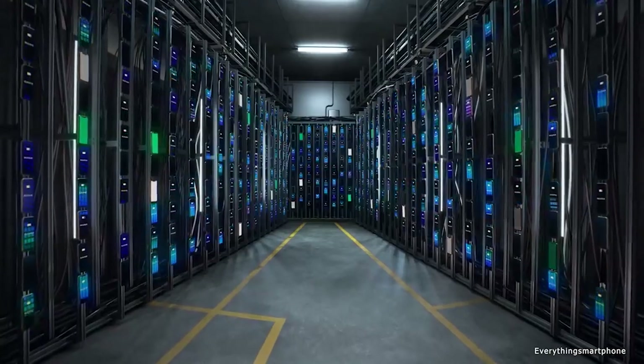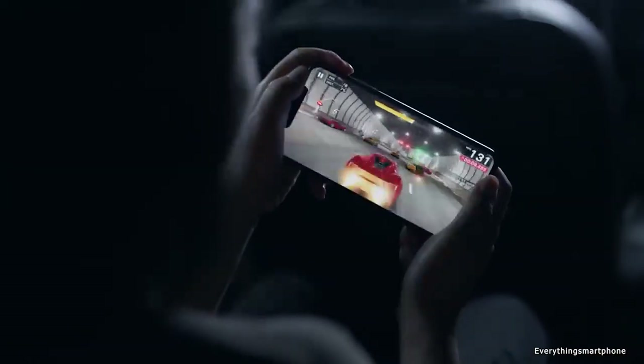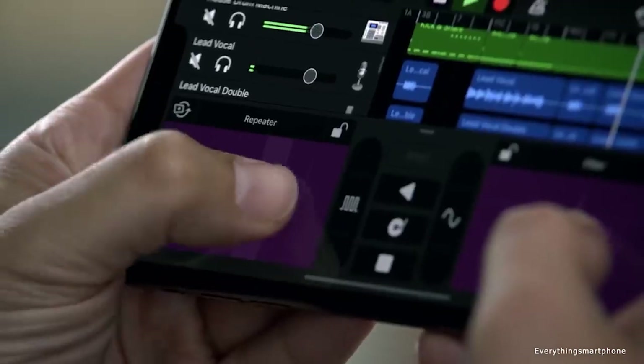The iPhone 11 Pro Max has an installed 7nm Plus Apple A13 Bionic processor for its performance. It has 4GB of RAM with 64GB, 256GB, or 512GB of internal storage. As usual, this phone does not have any slot for placing a microSD card.